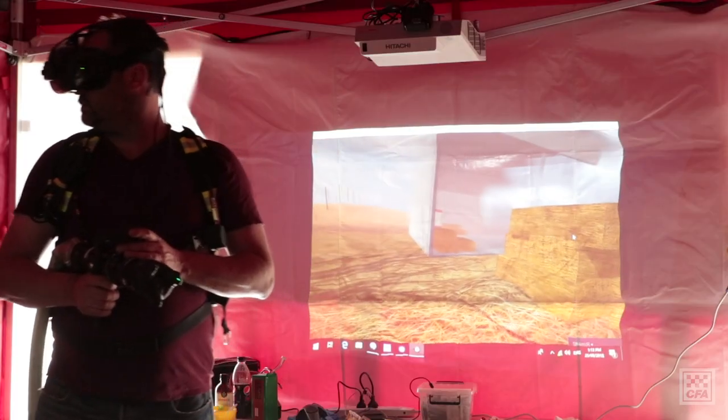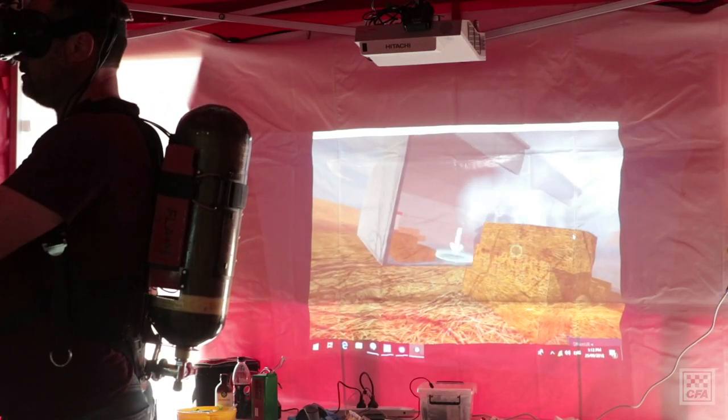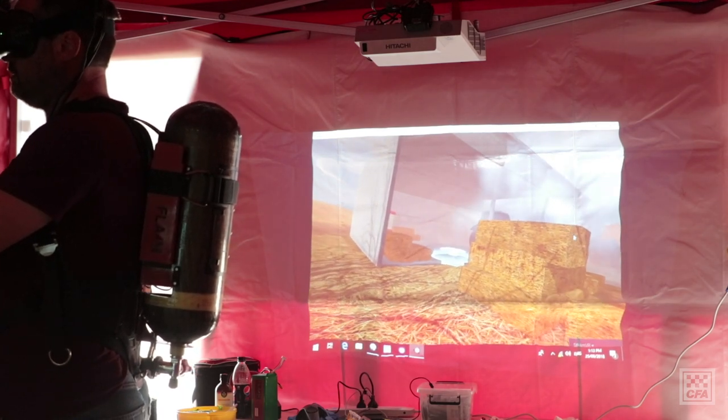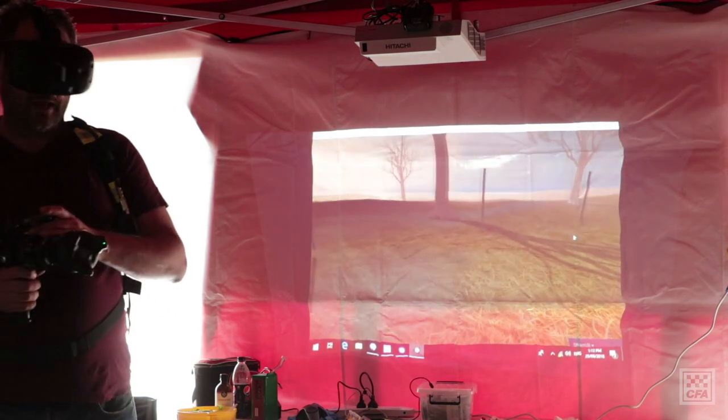Technology like this allows us to simulate environments or situations that we can't easily — or can't at all — simulate in a real-world environment, unless we go and burn a house down.